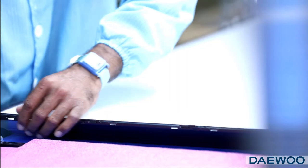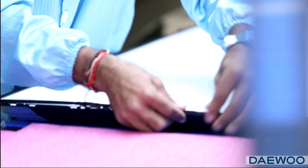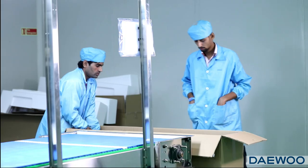This factory has an installed capacity to assemble 3 lakh LED TVs per annum, which will be enhanced gradually to 5 lakh units.